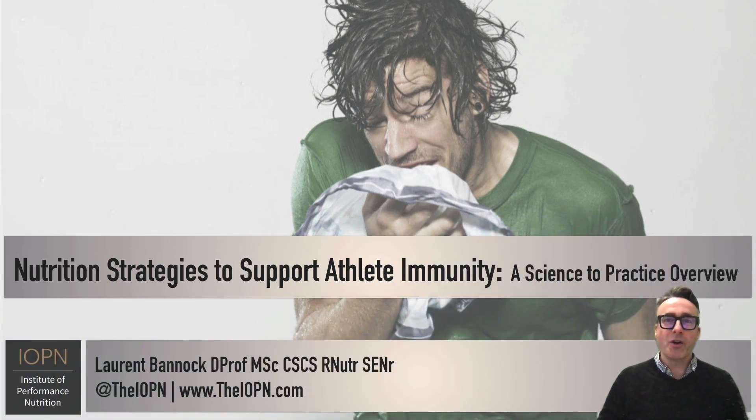Hi, I'm Dr. Laurent Bannock and I'm the director of the Institute of Performance Nutrition. And in this science to practice overview, I'm going to be focusing on nutrition strategies to support athlete immunity.